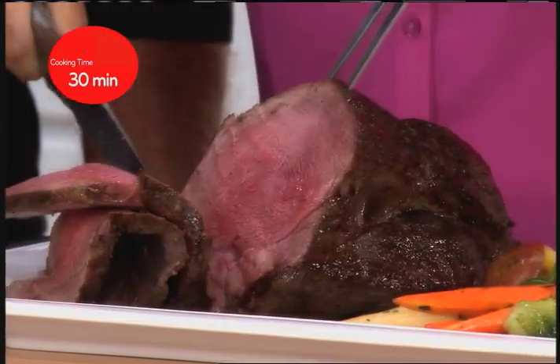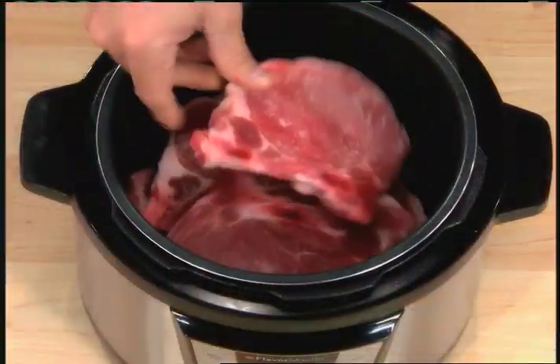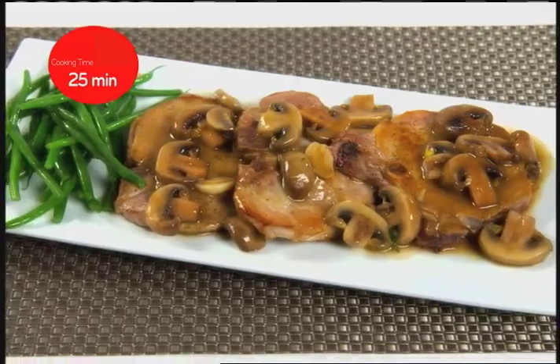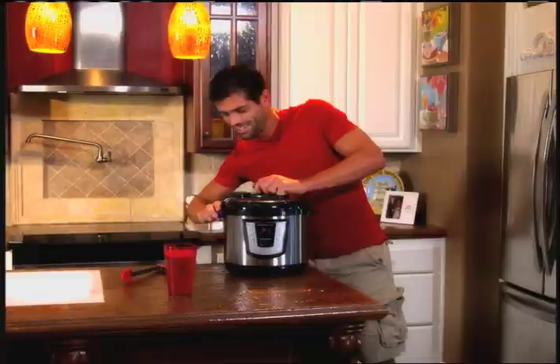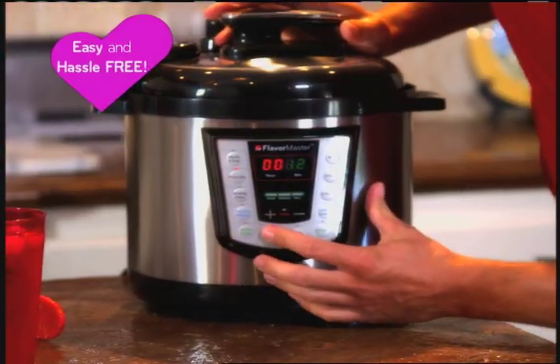Make tender juicy pot roast in 30 minutes, take pork chops from frozen to fantastic in 25 minutes, fluffy rice in 5 minutes, steamed healthy vegetables in just 2 minutes. Now everyday cooking is easy and hassle-free.